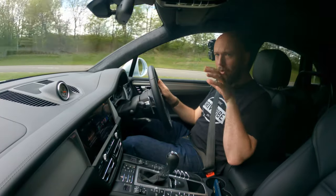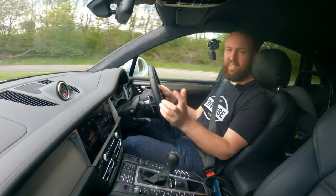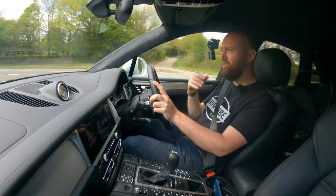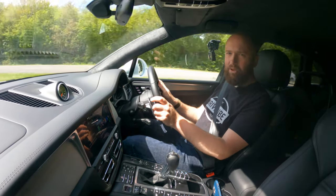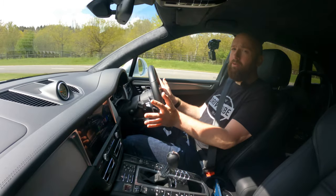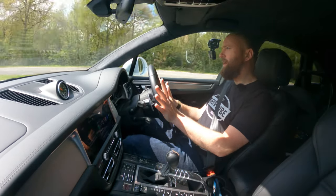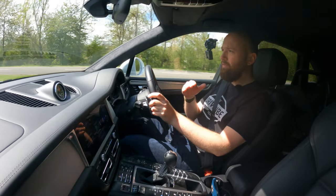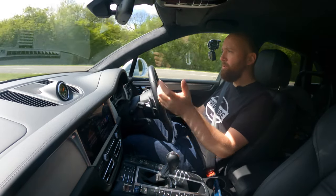Before I get to the twisty road stuff, I should talk about visibility - really good actually. You can see out the back easily, the mirrors are good. It's a good car to drive around town. The control weights feel like a proper Porsche: the accelerator is progressive, the brake pedal has weight to it, and the steering has a nice weighty feel that seems directly linked to the wheels - despite this being the family SUV. It still feels like a Porsche, completely different from behind the wheel to any other SUV. Electric steering but it feels natural and really good. The gearbox is always in the right gear.